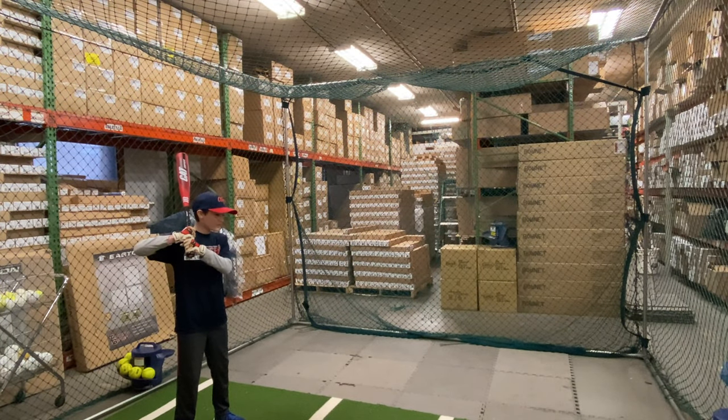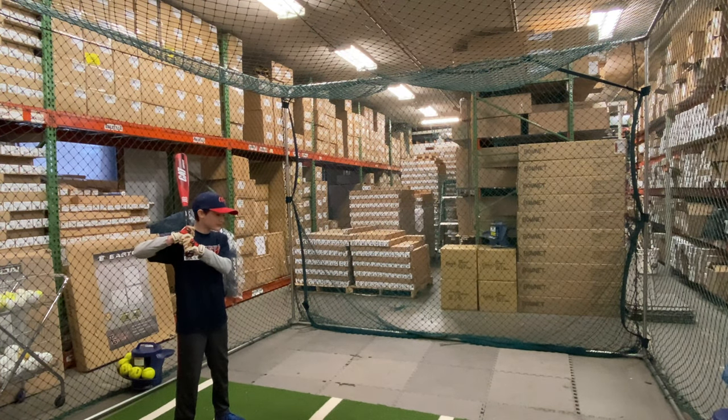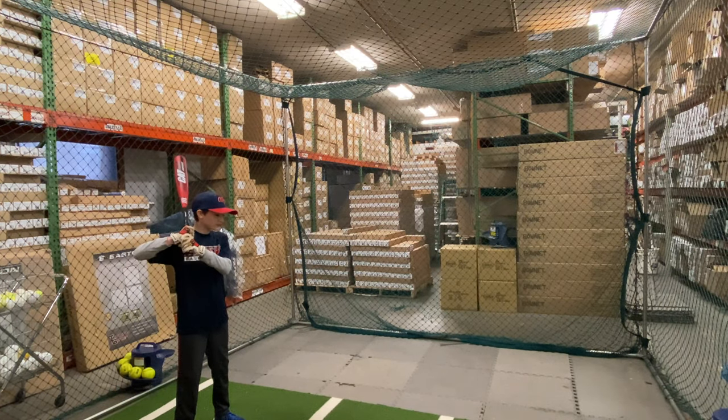Mad Max coming to you live from Closeout Bats, and today we are hitting the Marucci Cat Composite 2.75 Big Barrel USSSA Bat, Drop 10, from 2019. Let's hit it.